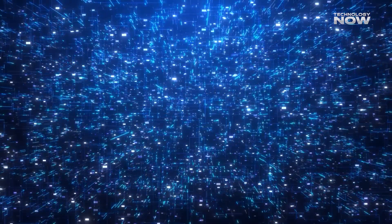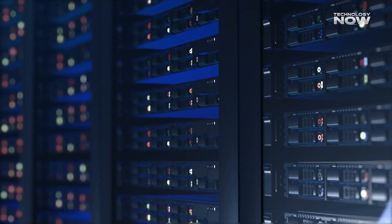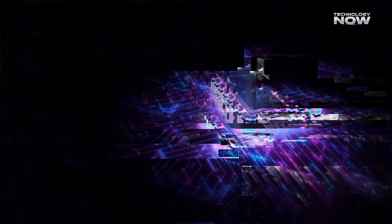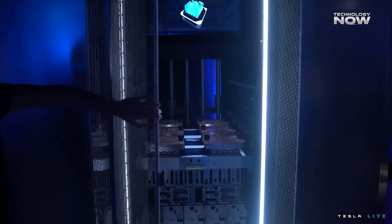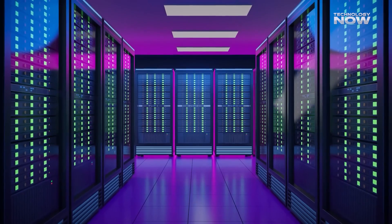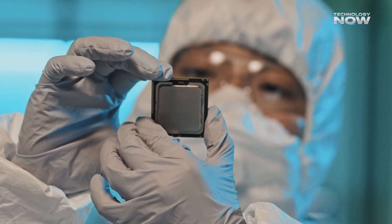Tesla didn't stop at one tile — they scaled it up massively. Ten full cabinets, each filled with these tiles, made up what was called the exapod. All together, this machine delivered more than one exaflop of performance — a billion billion operations per second — making Dojo one of the most powerful AI training systems ever built at the time. Tesla also developed custom I/O processors to handle the insane data load. From the silicon chip to the networking, even down to how data was fed into the system, everything was custom-built by Tesla. It was a massive achievement in design and engineering, but also incredibly complex to scale and maintain.